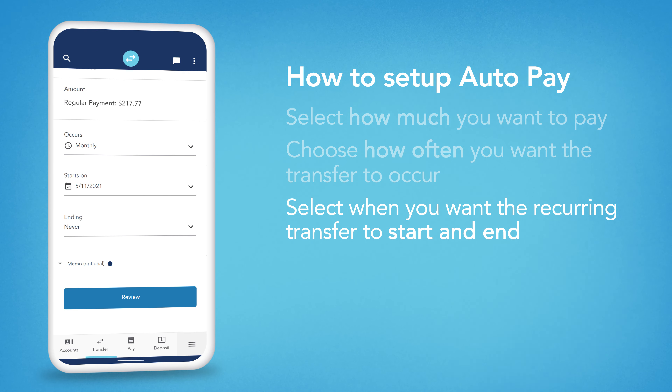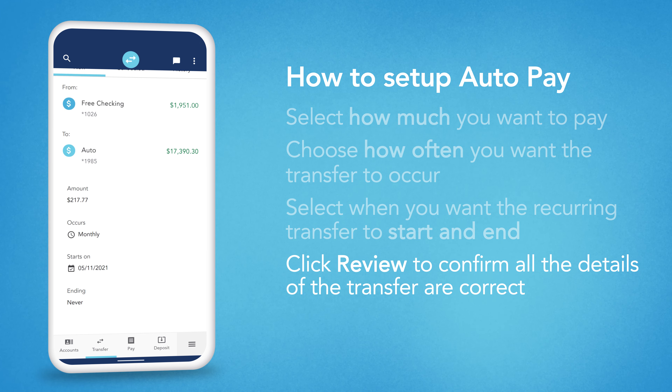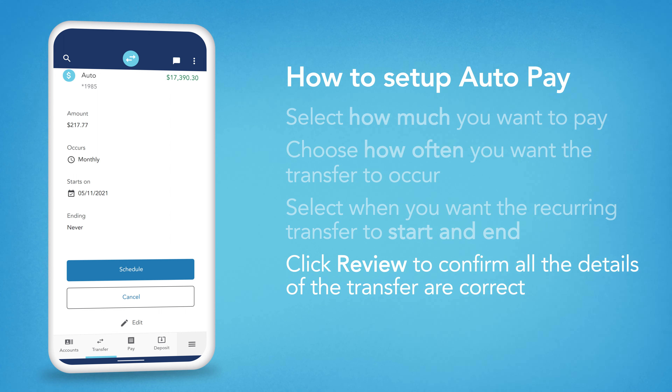Finally, click Review to double check that your account information, transfer amount, and dates are correct. If everything looks good, select Schedule.